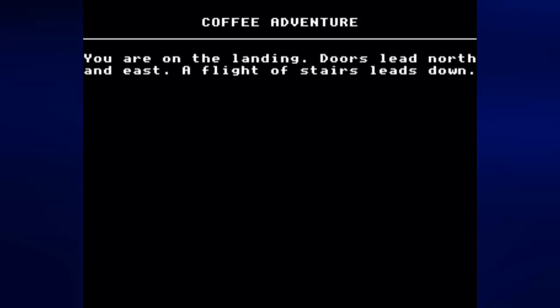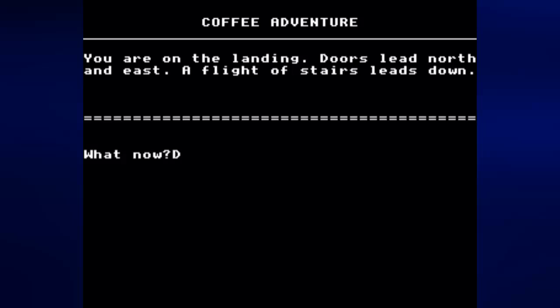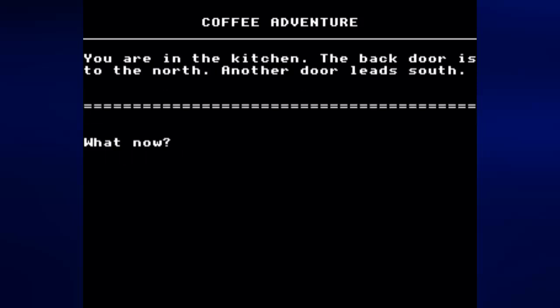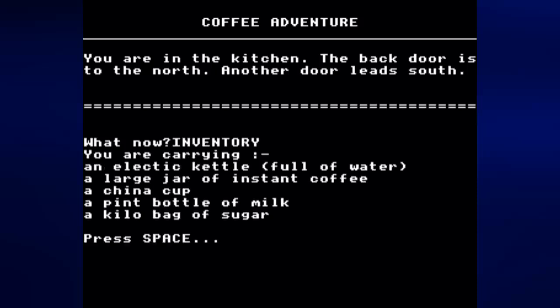Let's go west and then go down. We'll be back in the hall, and if we go north we go back to the kitchen. Let's check the inventory with 'inventory' or 'INV' to see what you are carrying. We have an electric kettle full of water, a large jar of instant coffee, a china cup, a pint bottle of milk, and a kilo bag of sugar.